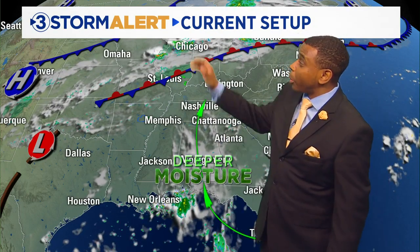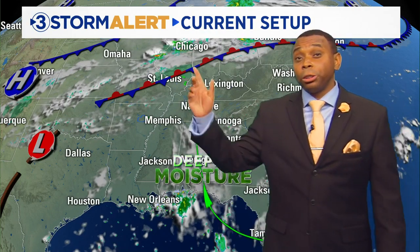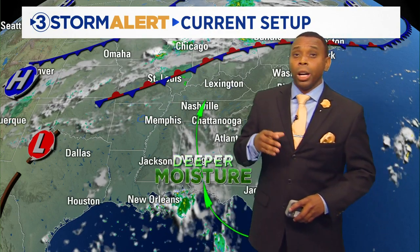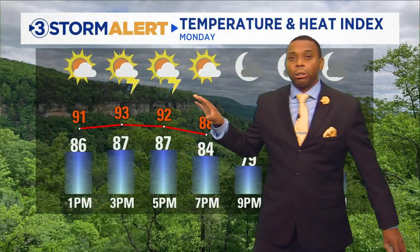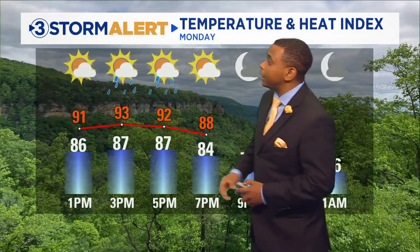We also have a couple of fronts lining up to our north and west, and those fronts are going to increase our chances for rainfall over the next couple of days. So kind of what you see is what you get — we'll see more of those pop-up showers and storms over the next few days. Throughout the rest of this afternoon, there's a chance of pop-up showers and storms, but it doesn't mean it's going to rain all day or be a washout.